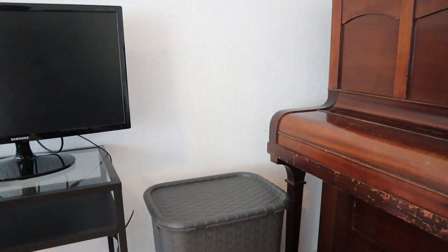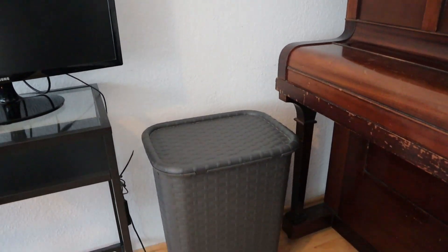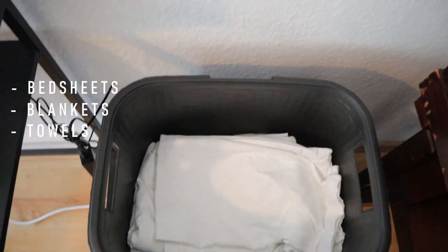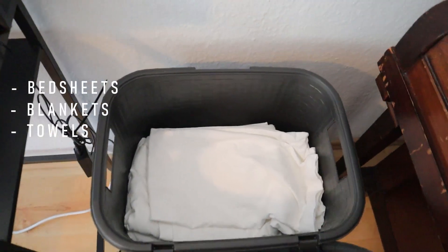Here to the side they put a couple of things in this box for us — bed sheets, blankets, and towels. New towels if you'd like to change your towels, so it's nice to have that as well.